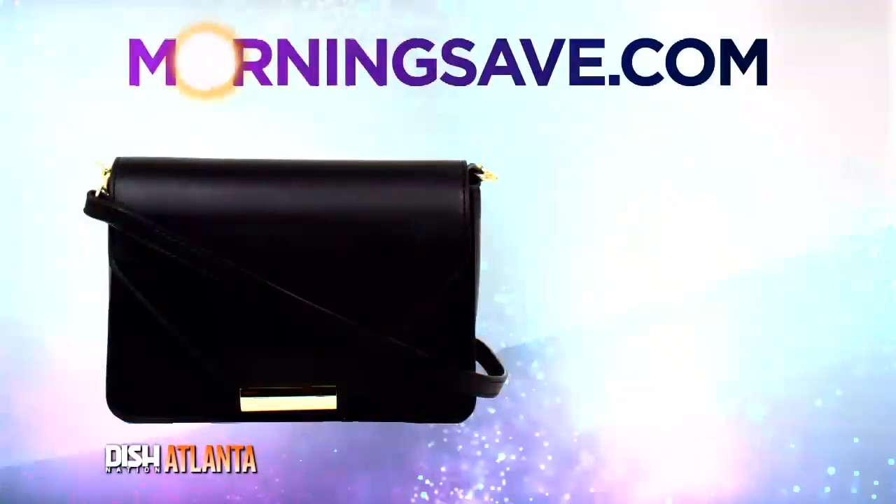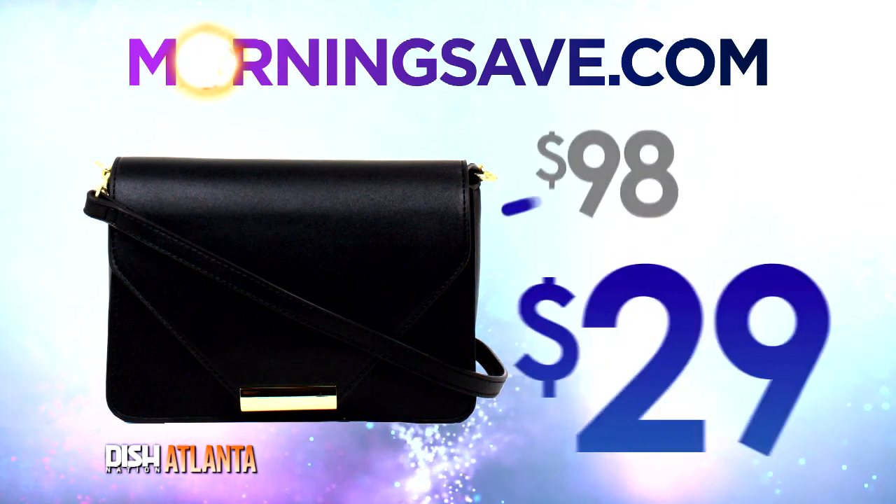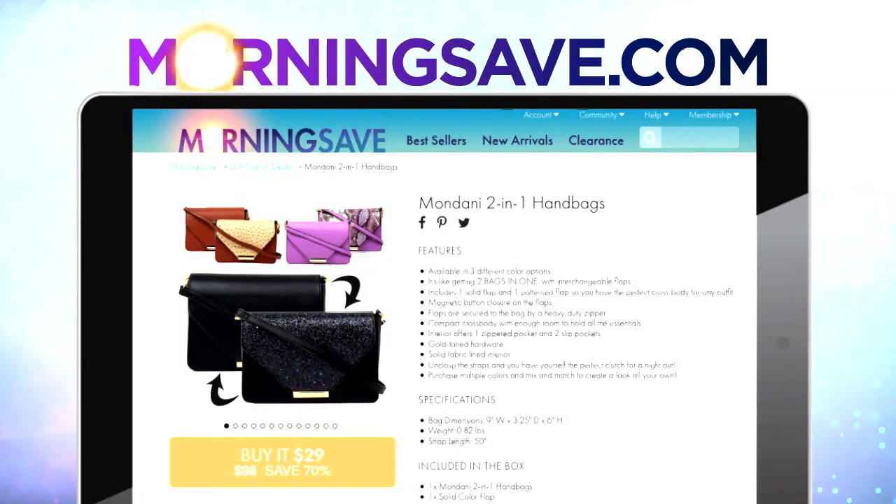Now, how much does it cost? The Mandani 2-in-1 Windsor Flap Crossbody has been priced as high as $98. But for our Dish Nation family, it's only $29! You guys can have a high fashion purse like that for $29. I live for this deal! Just go to MorningSave.com and step up your purse game.